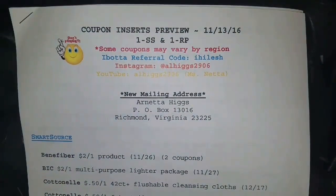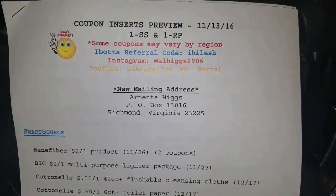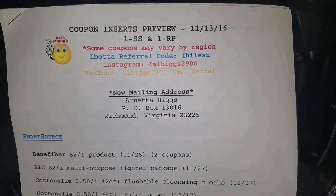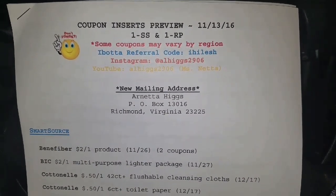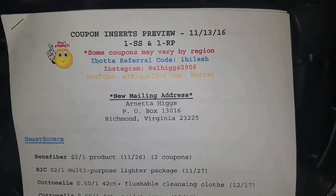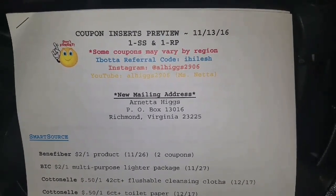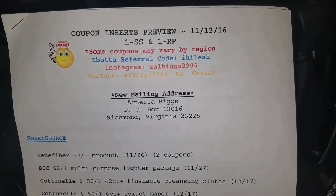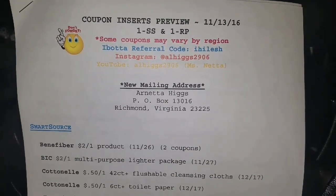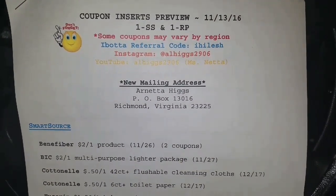Hello, this is Nutter and welcome to my channel. I am here with the coupon inserts preview for November 13th, 2016. In this upcoming week, you guys are going to get one Smart Source and one Red Plum. Please remember, while going through this list of coupons, some of the coupons may vary by region. I may receive coupons on the East Coast that you guys on the West Coast may not receive, and the values of the coupons may be slightly different. So let's get started.